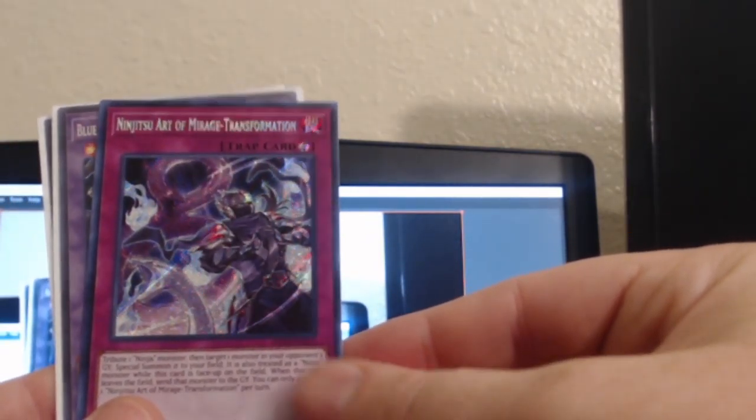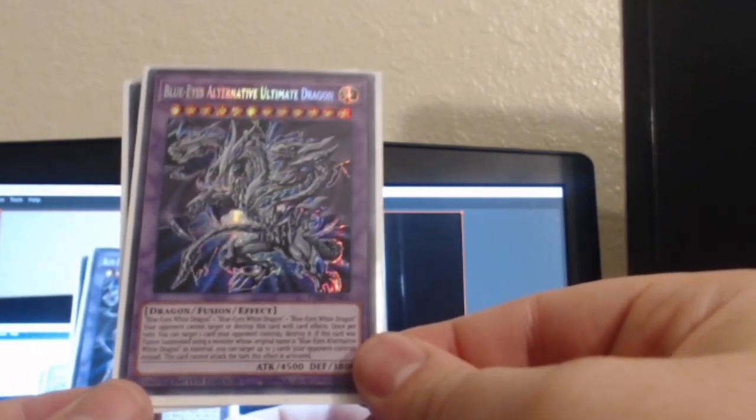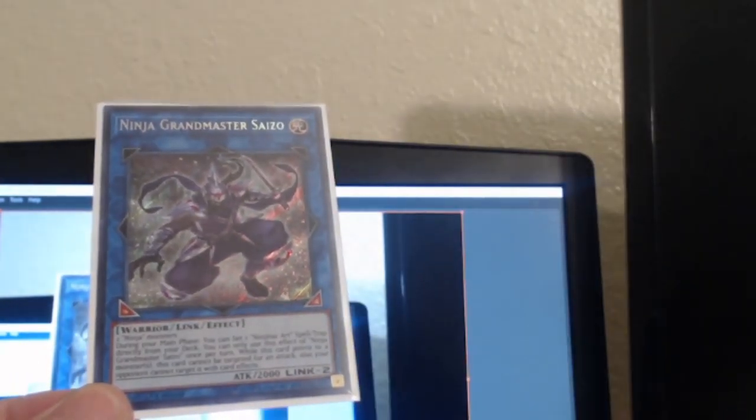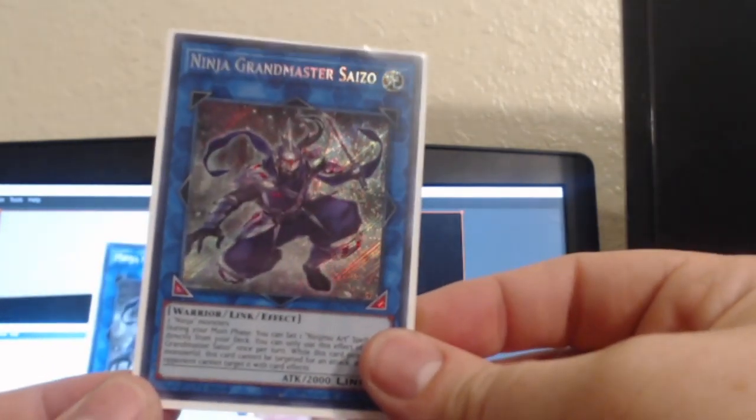Picked up Ninjutsu Art of Mirage Transformation, a Blue-Eyes Alternative Ultimate Dragon, and Ninja Grandmaster Seizo. So yeah, that is what I picked up this week and I'm pretty stoked about it.